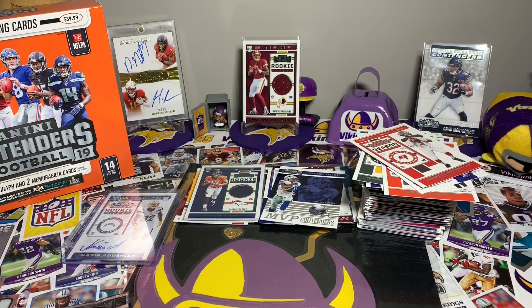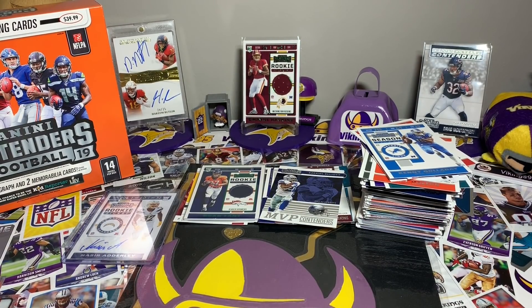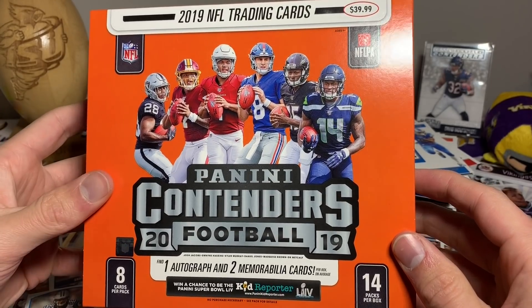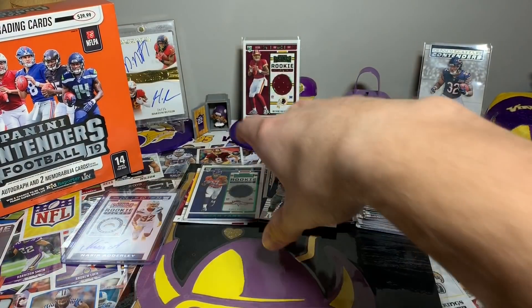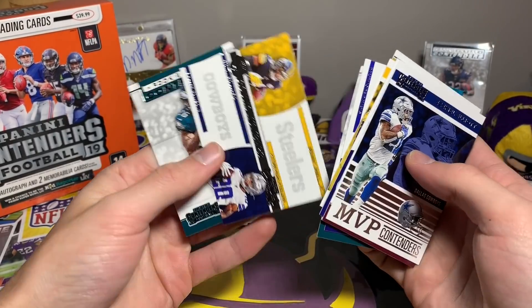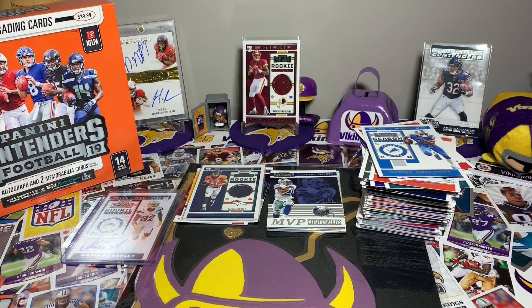Overall not a bad box — definitely fun. If I could buy the Prestige mega boxes I would, those were even better, but for $40 with three guaranteed hits, it's solid. The rookie class cards are pretty nice. Sadly we didn't get any numbered cards in the entire box — that is the difference. Anyway, thank you guys so much for watching, hope you have a great weekend. Go Vikes on Monday! If you're in fantasy championships, take them out. Thanks for watching — see you later.